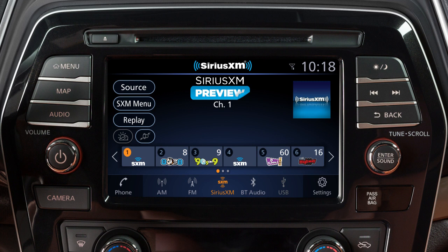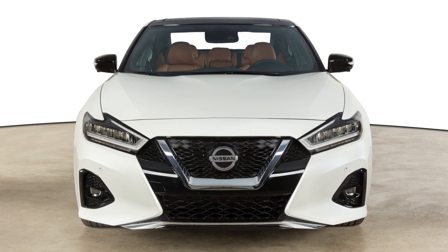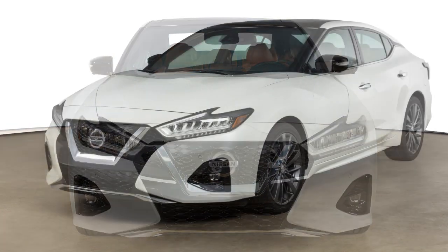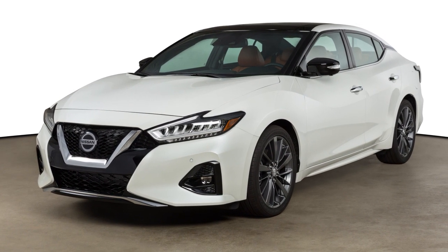Sirius XM satellite radio is included for a period of time from the original sale date of the vehicle. A variety of factors can affect satellite radio reception including leather, trees, bridges, tunnels, parking garages, tall buildings, and ground-based AM or FM transmitters.